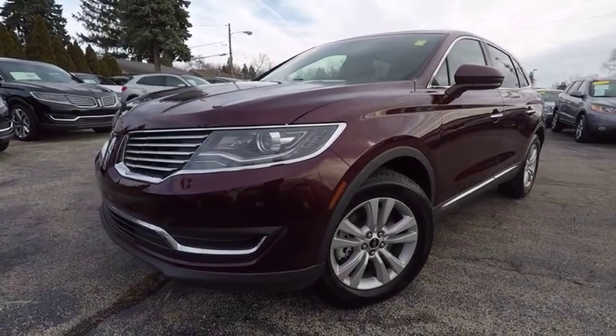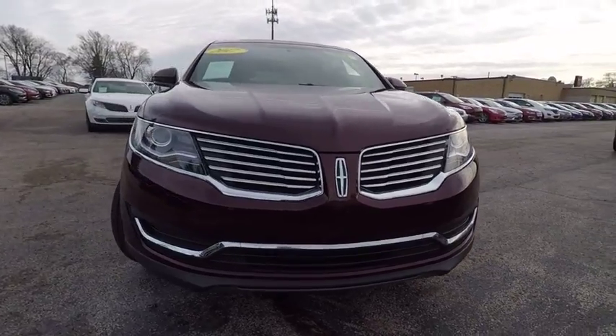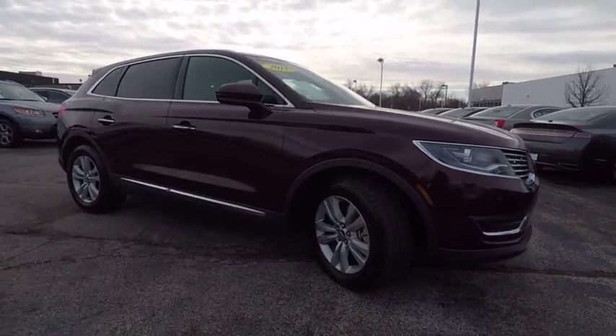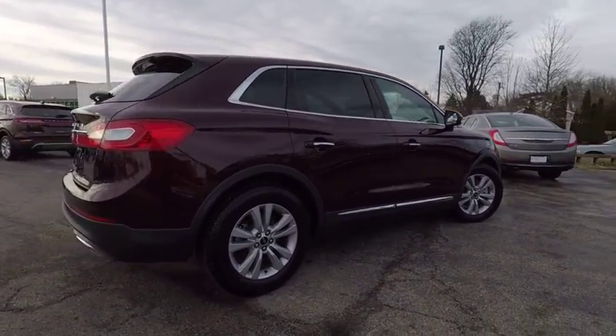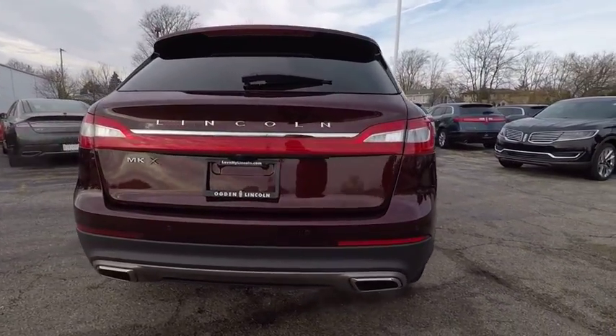The 2017 Lincoln MKX. The Lincoln MKX offers performance and a distinctly powerful ride that's ahead of the curve. Boasting excellent launch and acceleration with a powerful engine that delivers plenty of horsepower, the Lincoln MKX is truly empowered for action and is priced below $30,000.